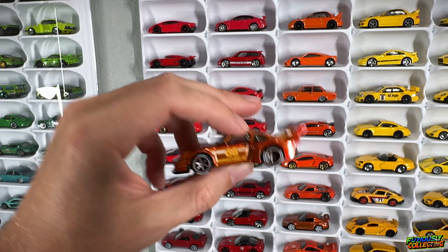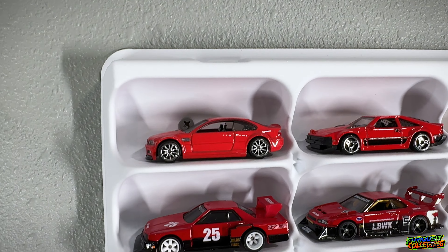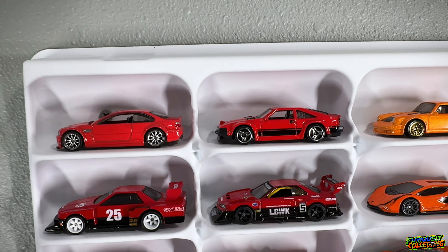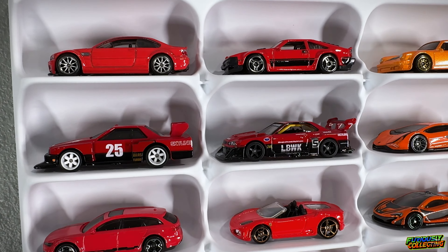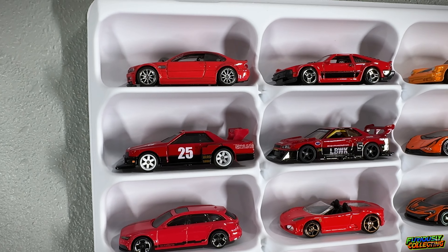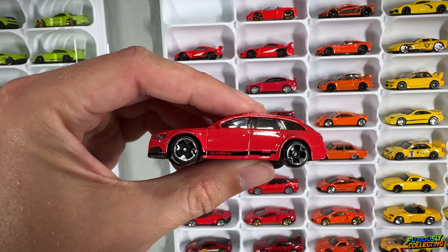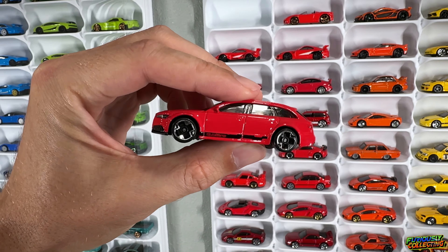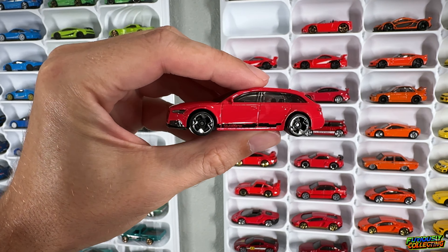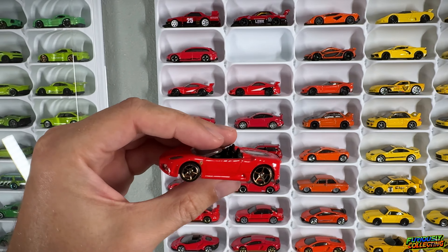Up here starting off with the red row, we have the nice BMW E46 M3 with chrome ten-spokes, the Mark 3 Supra which is the mainline version, a couple of the Liberty Walk Silhouettes, the crazy R34, and the R30. We also have this nice Audi wagon from part of the new Silver Series — I just really like the slammed look and these new four-spokes. This is the RS6 Avant and this thing just looks super good.